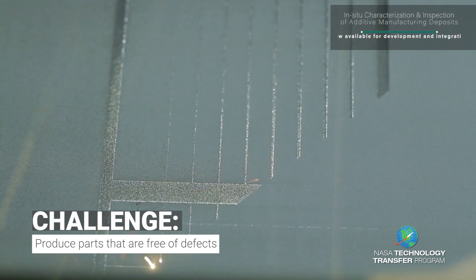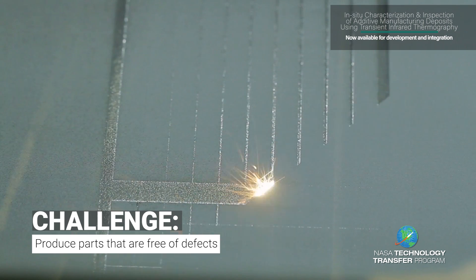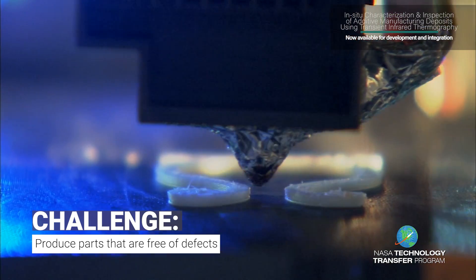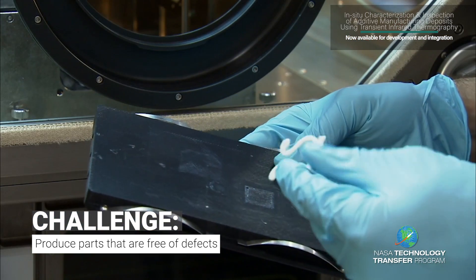In 3D printing, heat is applied to materials such as plastic or metal to form layers over a given area. The challenge is to produce parts that are defect-free.